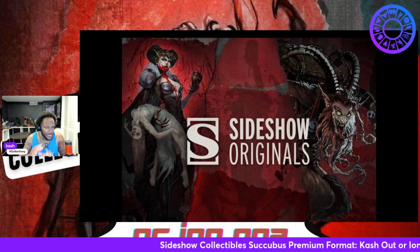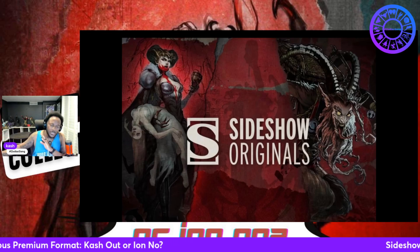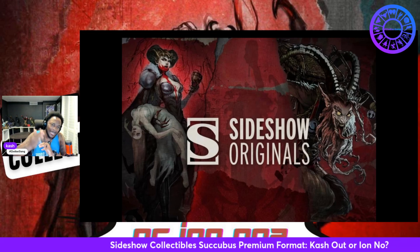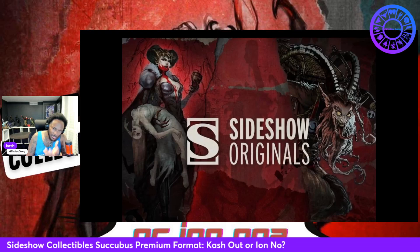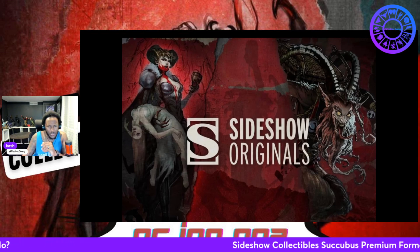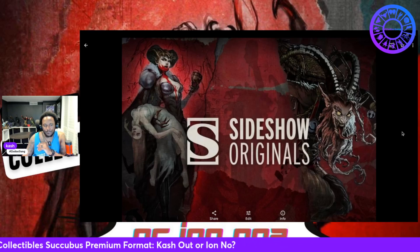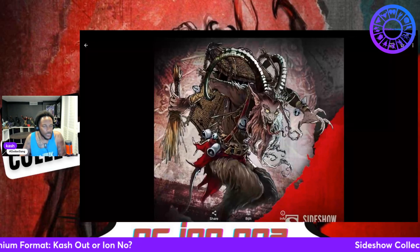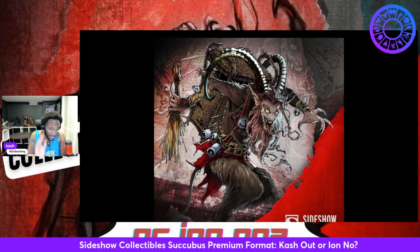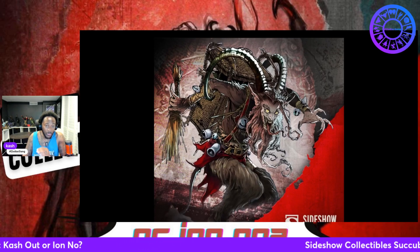The first one is kind of like a Maleficent type thing — I don't believe they've really said what the name is, but it looks like Maleficent. All the way to the right, we got my boy Krampus, and a brother will be picking up that Krampus. Dead smack in the middle, I saw the wings, I saw the heart, and I was like — is this a Succubus? The wings threw me off; I'm not used to seeing them with wings. I definitely will be picking these bad boys — bad boy, bad girl — up.